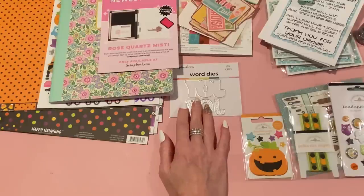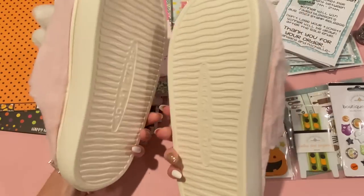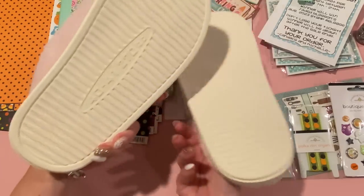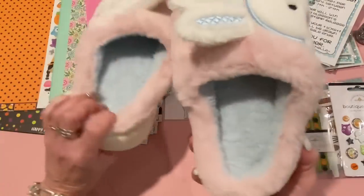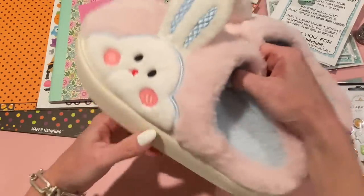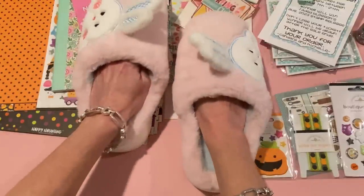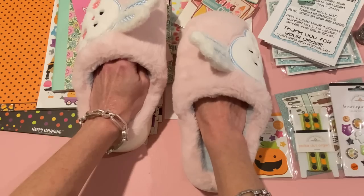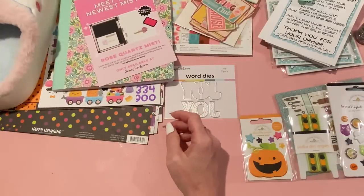From Temu, I got a couple things separate from my collaboration package. I saw these slippers and thought they were so cute, so I picked them up — I'll link them below if they're still available. They're a little big on me; I ordered the size that said 7 to 7.5 but should have gone down a size on the European sizing chart. They were $9.48 and come in other colors like white and purple or yellow — super soft and cushiony.